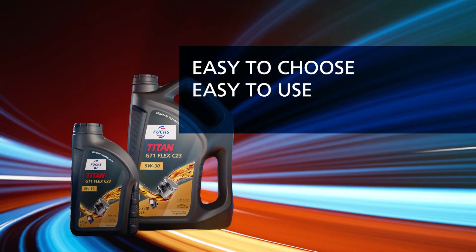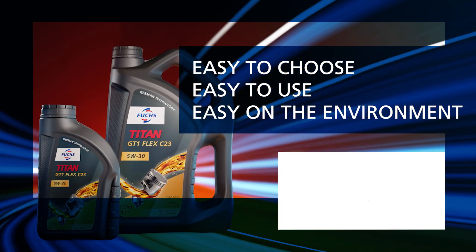Easy to choose, easy to use. Easy on the environment. The new Fuchs Small Packs.